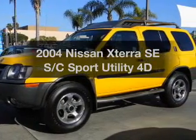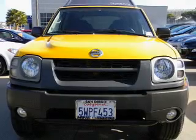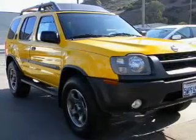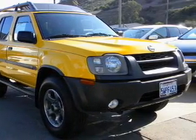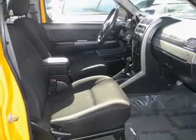Presenting the 2004 Nissan XTERRA — this is the set of wheels you've been looking for, with a reliable engine connected to a smooth-shifting automatic transmission. Premium wheels lend a distinctive appearance. Treat yourself to a premium sound system. You will appreciate the safety feature of anti-lock brakes.